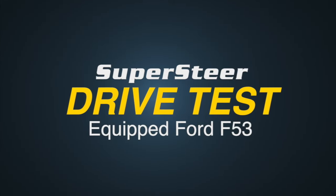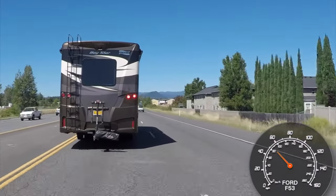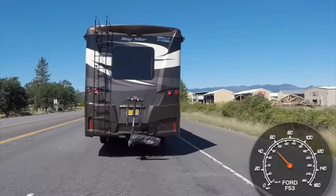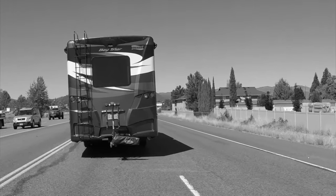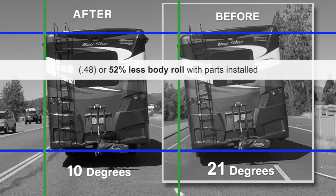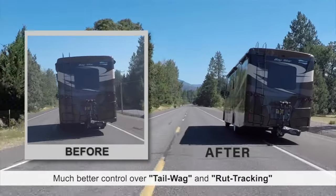Now it's time to put this fully equipped Ford F-53 through the same drive test. Notice how the coach snaps back. Wow, let's see that again in slow motion. A real immeasurable difference — from 21 degrees to 10 degrees at the same 50 miles per hour, and a whopping 52% less body roll. Goodbye rock and roll. Much better control over tail wag and rut tracking of the coach.